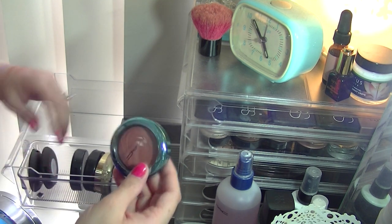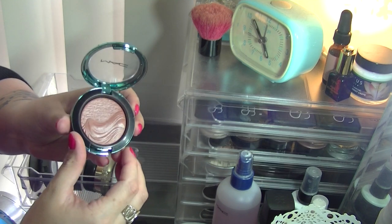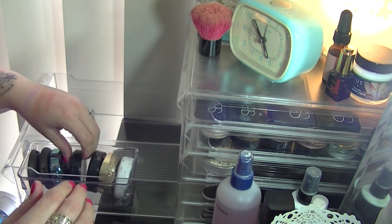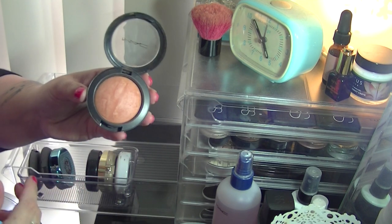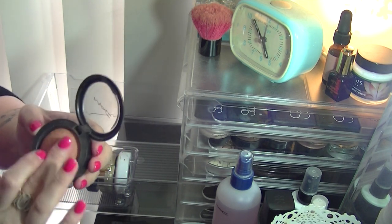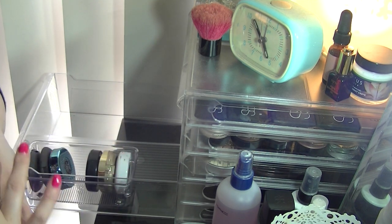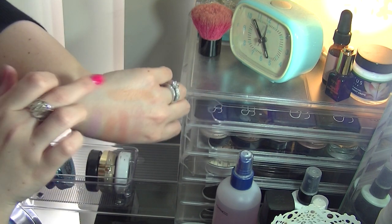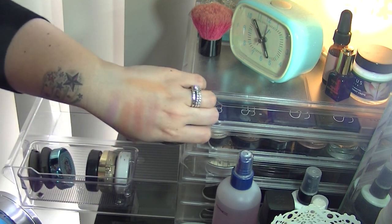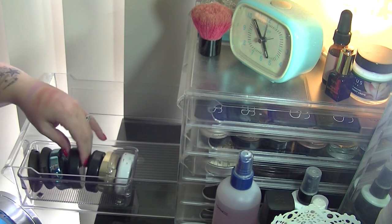I've then got an Allure in Aquatics MAC Seduced Sea Blush, which is beautiful. I also have a Mineralized Blush from MAC in Fresh Honey — these orange shades I use so often. This one is really pigmented, goes beautifully on the skin, and I feel like it suits my complexion so well.